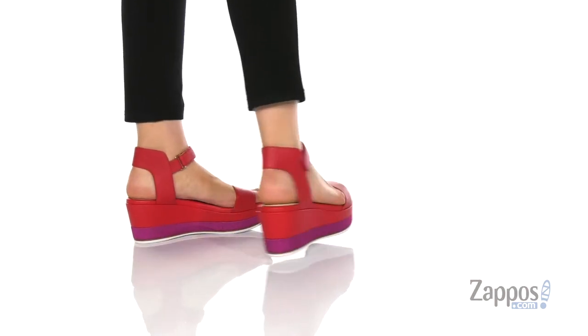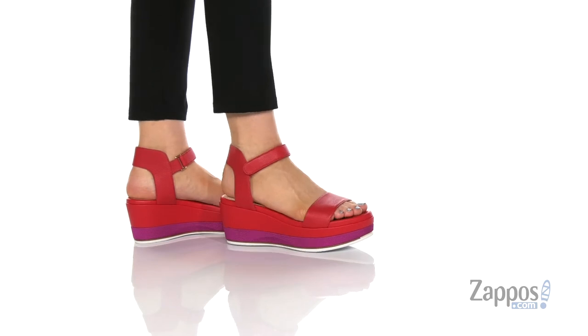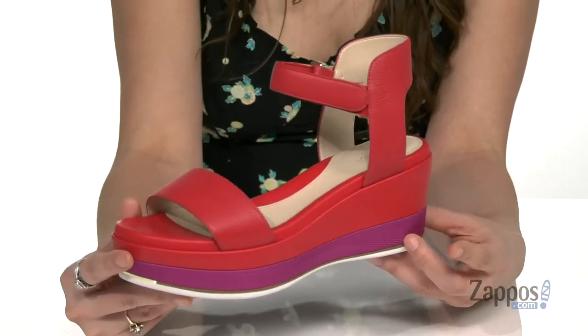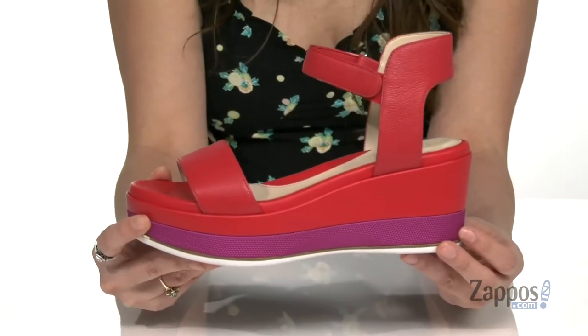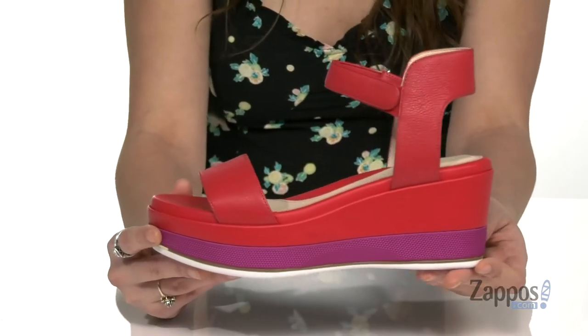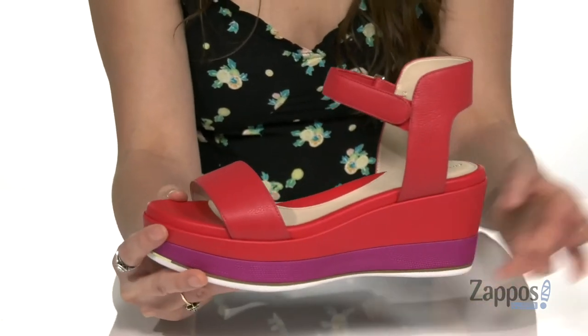Oh my gosh you guys, these shoes are so bright and fun. I absolutely love them. They're crafted with a leather upper and they're really gonna spice up any outfit that you pair them with. I love this purple here, it's so pretty — it gives just a little bit of extra fun to the shoe. And they feature a hook and loop closure strap at the ankle to provide a secure fit.